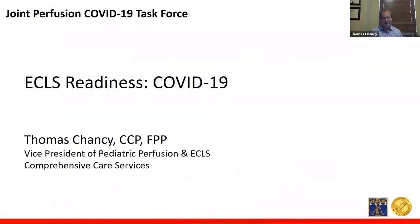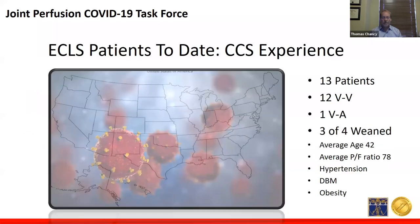My name is Tom Chancy. I have no disclosures other than that I work for Comprehensive Care Services, which is a national perfusion company. I appreciate the opportunity AMSEC has given me to speak with you today. Although we're a national perfusion company, we are just now beginning to experience the surge of patients within our healthcare facilities. Currently we have 13 ECMO patients on or recently supported within our hospital system, 12 of which have been VV and one has been supported VA.